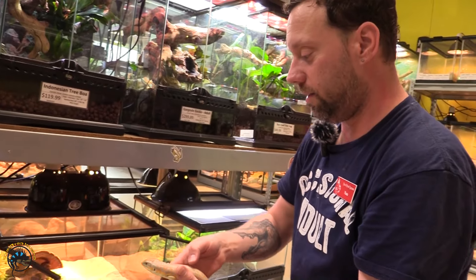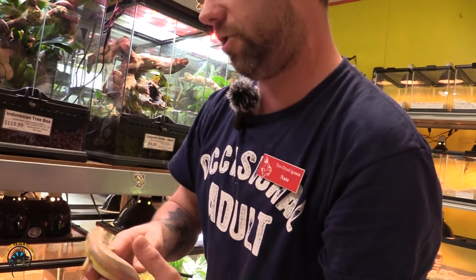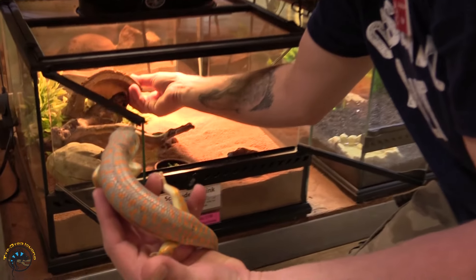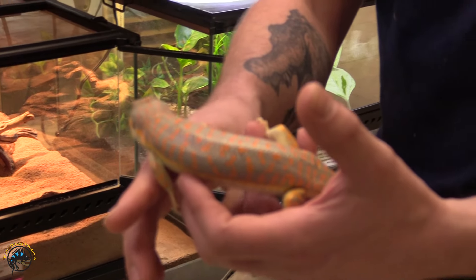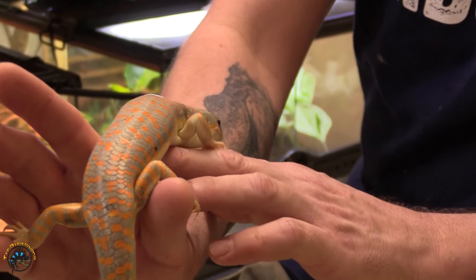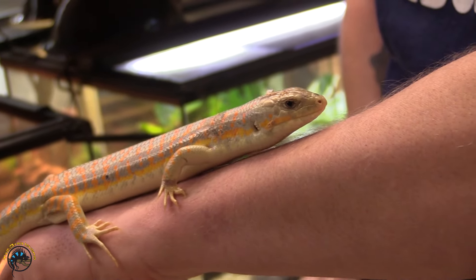Next here is our Schneider Skink. As you can see, he's a pretty good sized, healthy skink — very, very calm and chill. Very nice orange coloring. As you can see, he's just gonna be really chill.